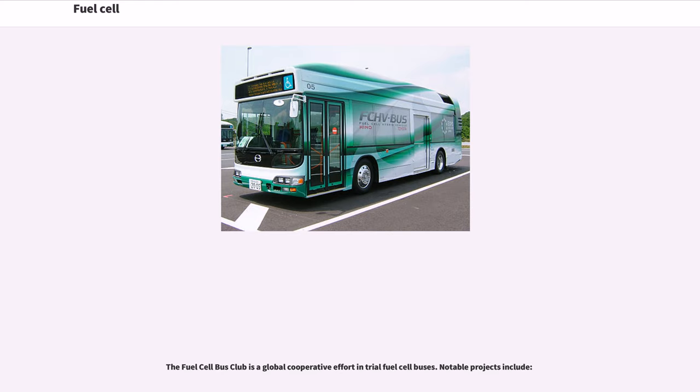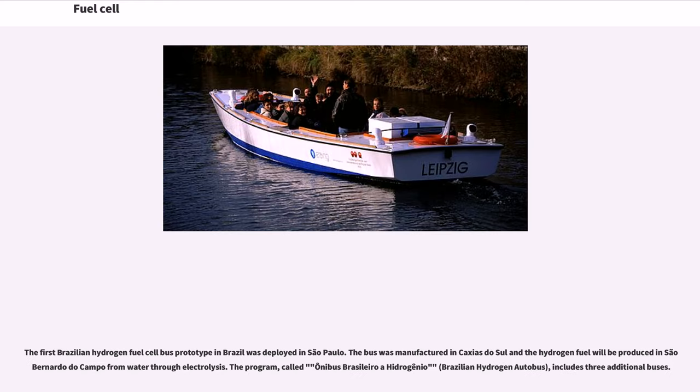The first Brazilian hydrogen fuel cell bus prototype was deployed in São Paulo. The bus was manufactured in Caxias do Sul, and the hydrogen fuel is produced in São Bernardo do Campo from water through electrolysis. The program, called Ônibus Brasileiro a Hidrogênio (Brazilian Hydrogen Bus), includes three additional buses.